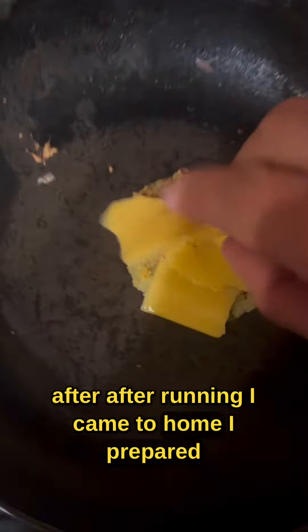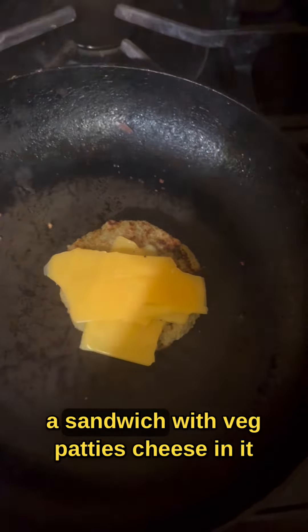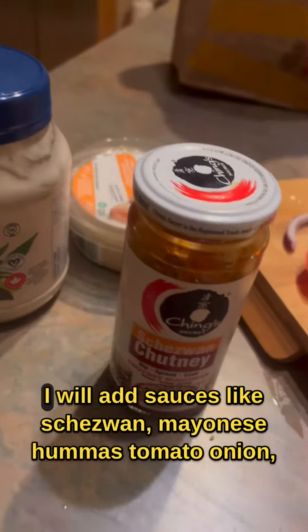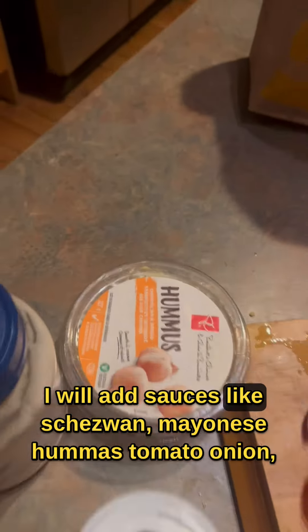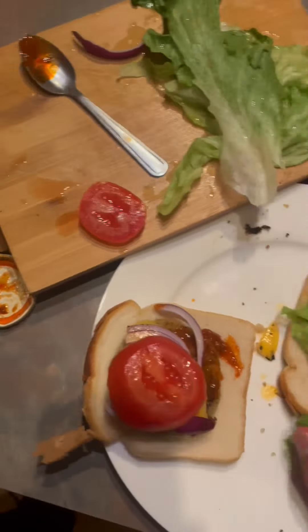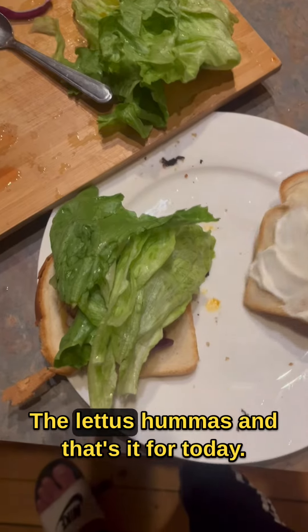After finishing my run I came home and prepared a sandwich — with a veggie patty and cheese in the middle, and sauces like Szechuan, mayonnaise, and hummus, plus tomato, onion, and lettuce.